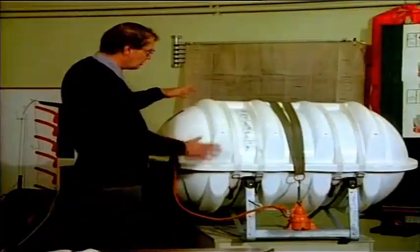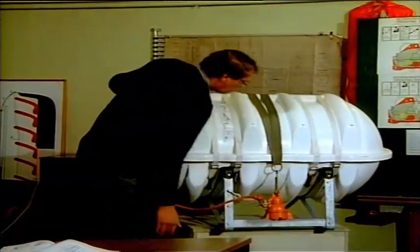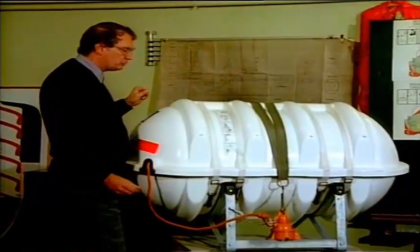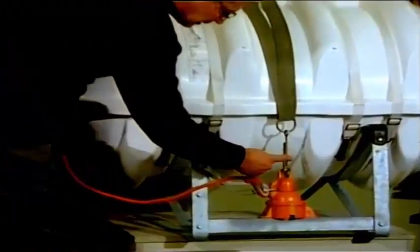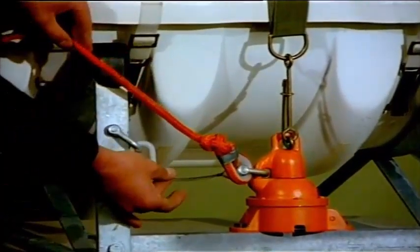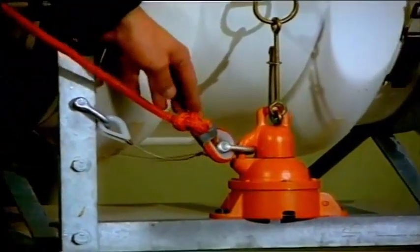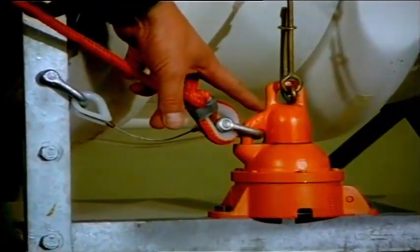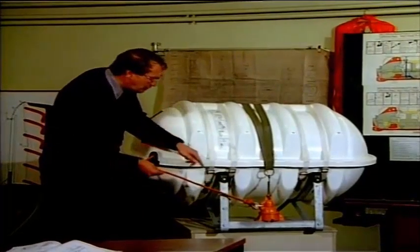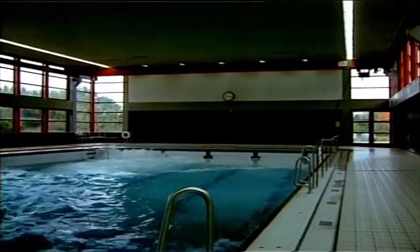But first, back to the classroom. The instructor goes on to describe the contents and handling of the raft container. That's the cradle, to which the raft container is firmly lashed to prevent it getting lost in heavy seas. The slip hook. The hydrostatic release with the painter. And the weak link. It's essential to ensure that the painter is attached to the hydrostatic release so that when the raft is released it remains connected to the ship.